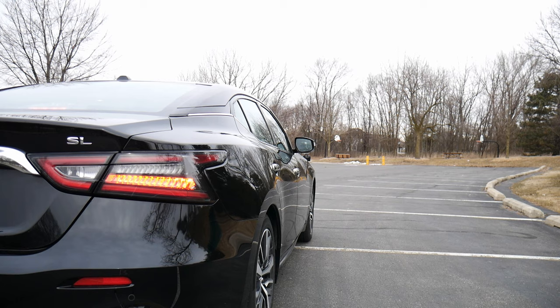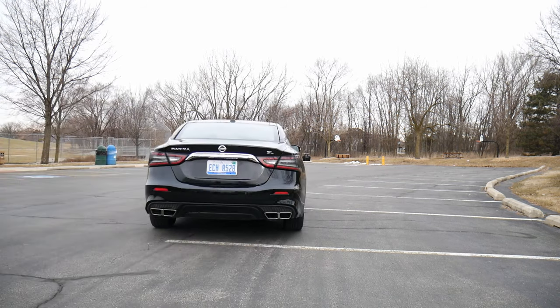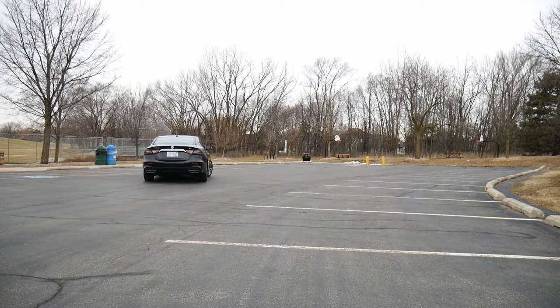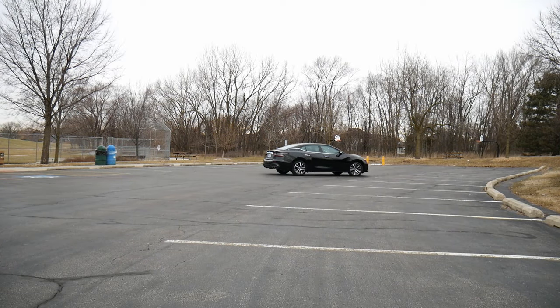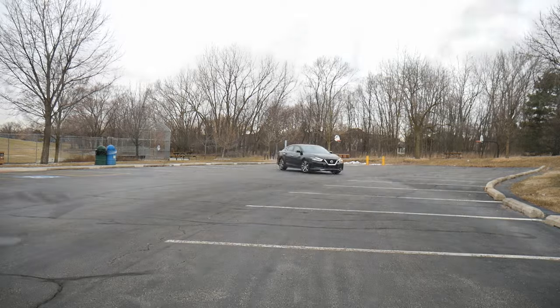Let's talk about what it's actually like to drive the 2020 Maxima. At low speeds, I really like it — it's easy to maneuver, super easy to park, and very responsive. When you want to make a tight turn, it turns almost instantly when you hit that steering wheel to the right or left, which isn't true with every vehicle.